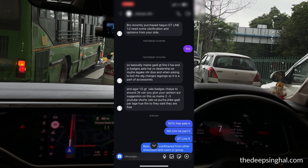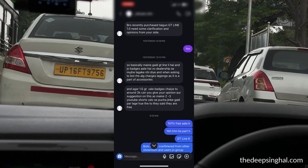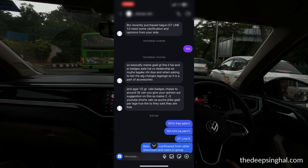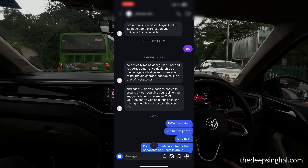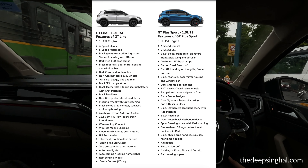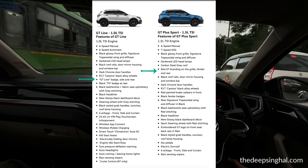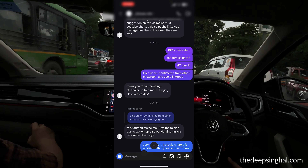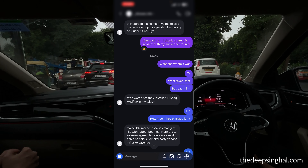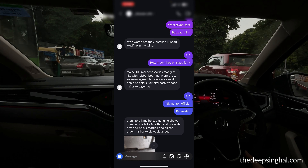He basically said that he booked the GT Line, and the dealership told him that if he wants badges on it, there will be an extra charge — 3,000 rupees extra for putting the 1.5 GT badge. He asked my opinion on this. I have to say the badges are 100 percent free on the GT Line — they are part of the equipment list.